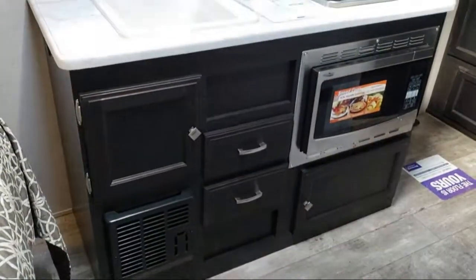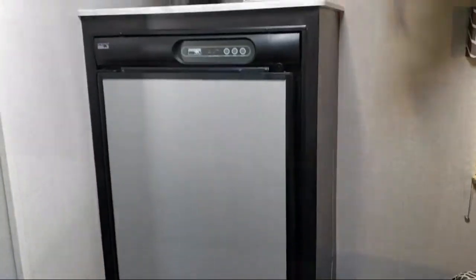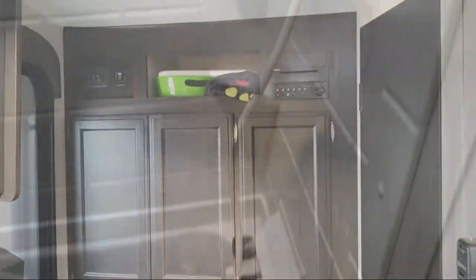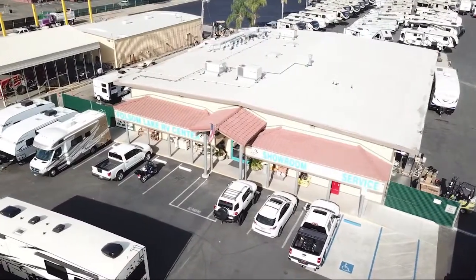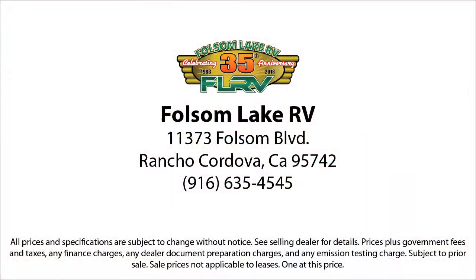Folsom Lake RV has been in business since 1983. We've always been family owned and operated, and we know that buying an RV is a big decision. Our dedication to service, quality, and selection can assist you in making your buying decision easy. Talk with one of our knowledgeable staff and discover our hassle-free and pressure-free shopping experience that makes the buying process easy, fast, and more importantly fun. You'll never spend more than 30 minutes making a deal. We believe buying an RV should be fun and easy.